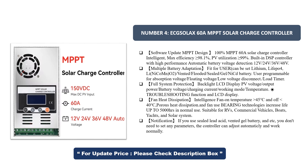Backlight LCD display showing PV voltage, output power, battery voltage, charging current, working mode, temperature, and troubleshooting function. Fan heat dissipation with intelligent fan on at 45°C and off at 40°C. Porous heat dissipation with fan bearing technologies increasing life up to 5,000 hours in normal use.